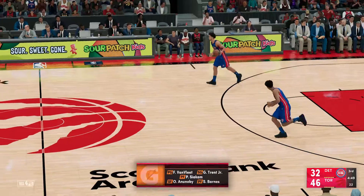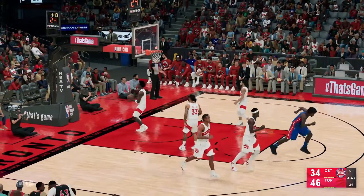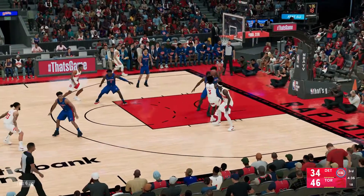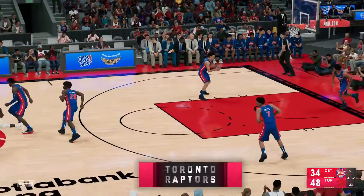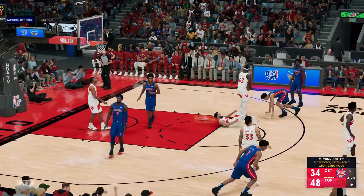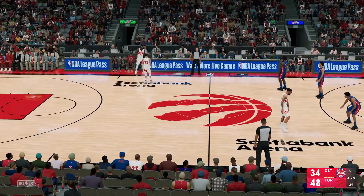Van Vliet and Trent Jr. at the guard spots, Barnes down low with Siakam, and it's Ananobi in at the three — that's the five in the game for Toronto. This offense has been dynamic and diversified — everyone sharing the ball and sharing the load makes it difficult to defend. The defense has no response, and you'd like to see more energy coming out of halftime on the defensive end.